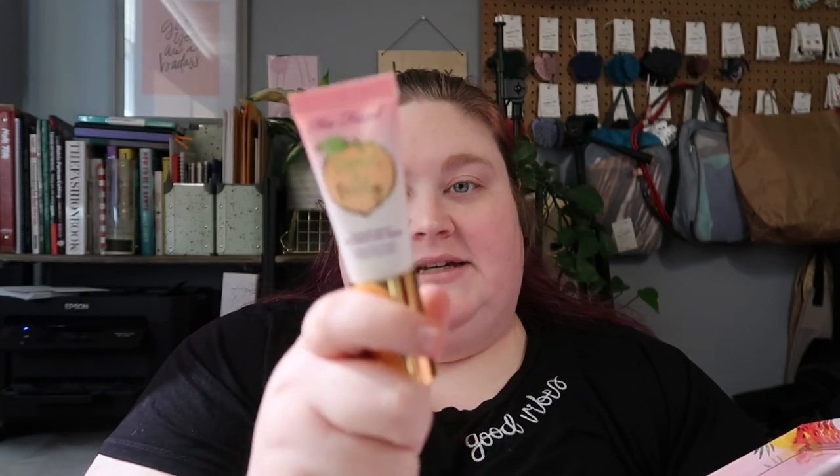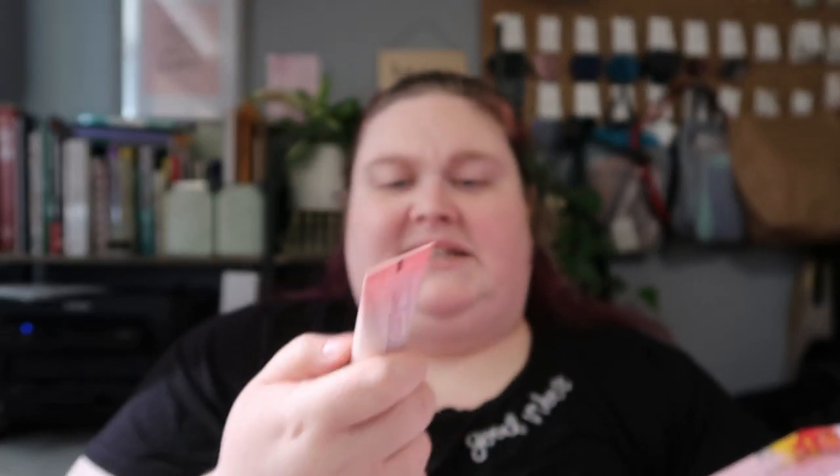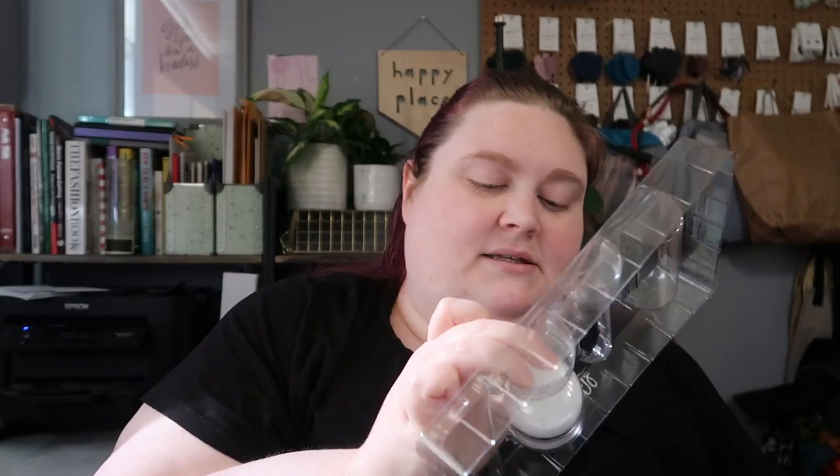In here we have the travel size of the Too Faced Primed and Peachy Cooling Matte Skin Perfecting Primer, infused with peach and sweet fig cream. It definitely mattifies your skin — I tried it on the back of my hand yesterday and it did that. It also had a bit of a cooling effect. Amazingly, it does not have a peach scent, unlike the eyeshadows and blushes which are heavily scented.